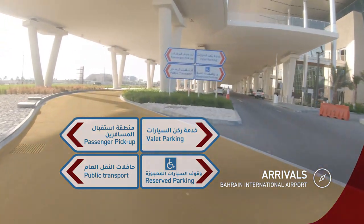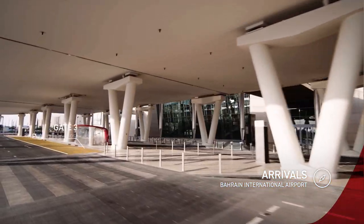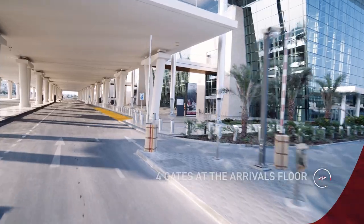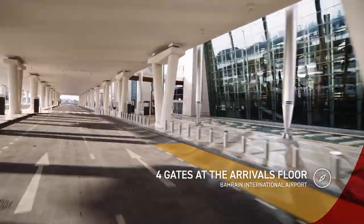Keep left to pick up passengers. If you're going by bus, the public transport waiting area is within the same zone. If you're using the valet parking service, you can collect your vehicle at gate one.